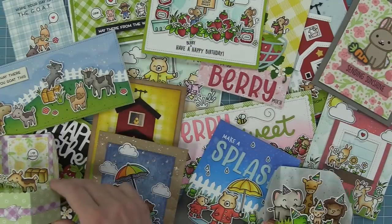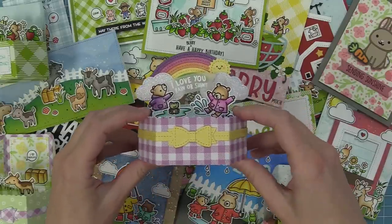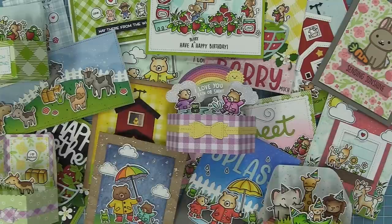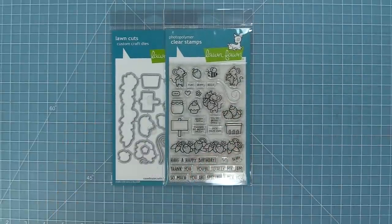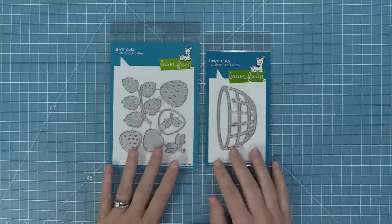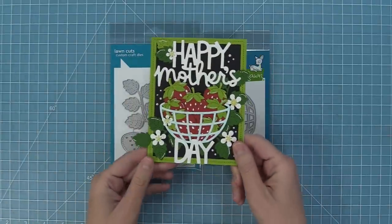Today we'll give you a peek at the rest of the Spring 2022 products while we wait for the March and April inspiration weeks to start. First we'll look at the products featured in February. First up, we have our Berry Special set — those little mice are so cute, now out farming strawberries, and the cards with them turn out absolutely adorable. We have our Strawberry Patch dies and our Fruit Basket dies, and these two together make the sweetest cards.